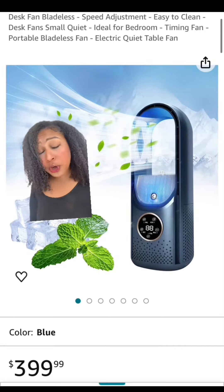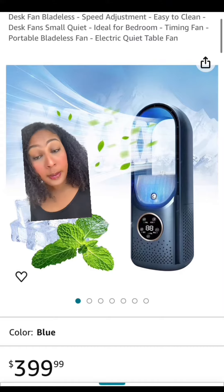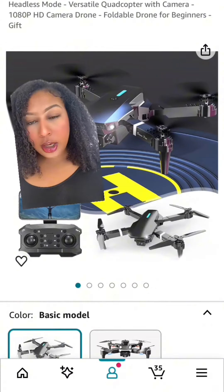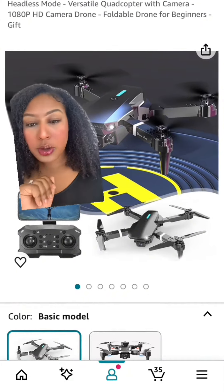It's currently 87 degrees in Florida and I'm going to be spending most of my summer here, so I'm going to cop this fan — but not for $400. With my promo code, I'm getting this fan for absolutely free.